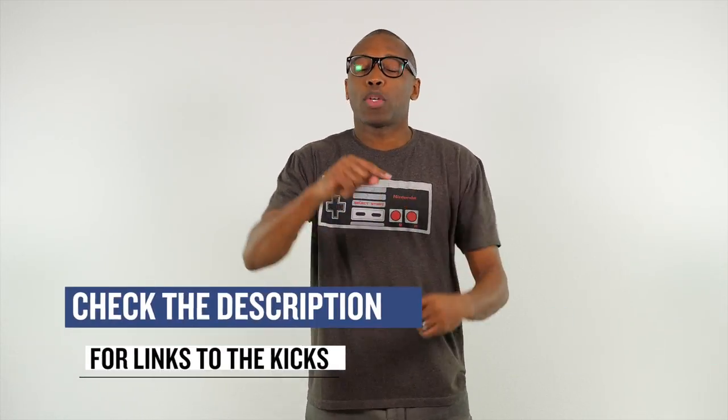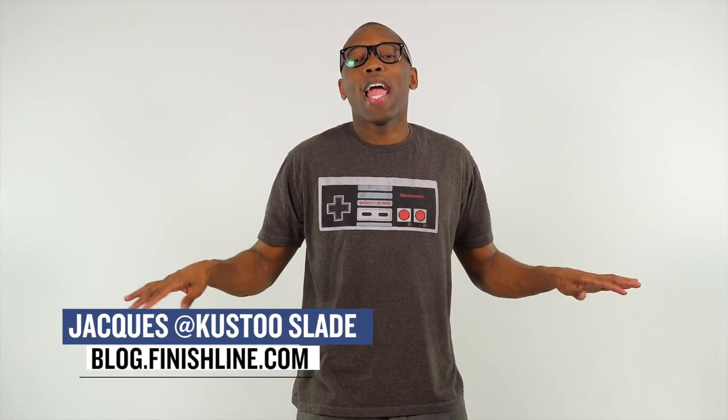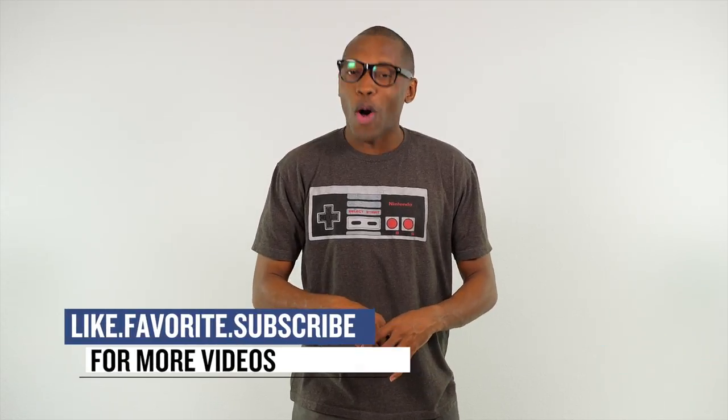All right, so that's going to do it for the show today. As always, I wanted to cover the things that I thought you guys would definitely be interested in. Make sure you check the links down below for more information on all the sneakers that I mentioned in the video today. I am Jacques Slade. This is the Heat Check presented by Finish Line. And as always, guys, I appreciate you. I'll see you soon. Peace.